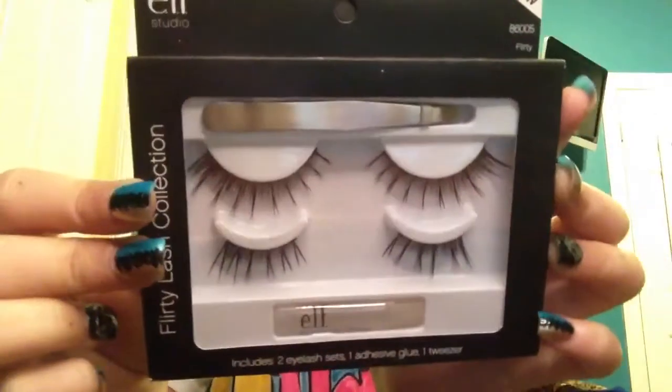I got the flirty lash collection, which I liked better online because I feel like they're going to look way too spiked on me. But this is what they look like. I got another powder brush for me and another one for my sister. As you can see, I'm already doing my Christmas shopping.